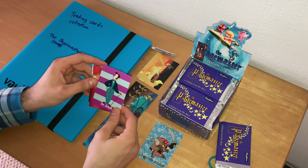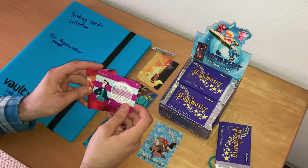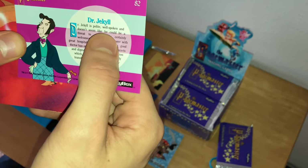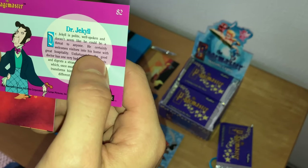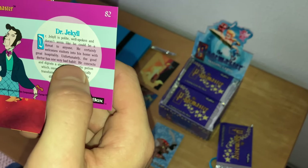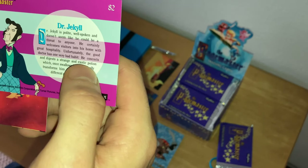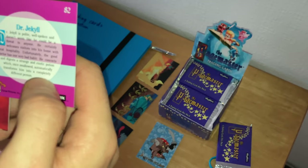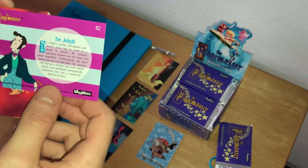The next character card is Dr. Jekyll, whom we come across in the horror section of The Pagemaster. Dr. Jekyll is polite, well-spoken, and doesn't seem like he could be a threat to anyone. He certainly welcomes visitors with great hospitality. Unfortunately, the good doctor has one very bad habit — he concocts and digests a strange and exotic potion which, once swallowed, automatically transforms him into a completely different person: Mr. Hyde.